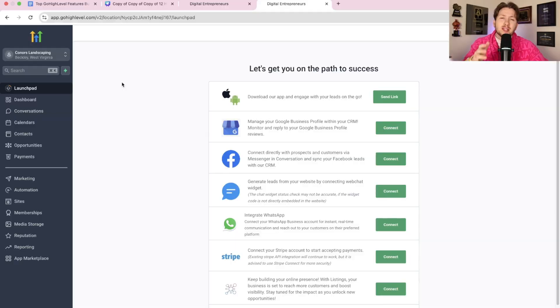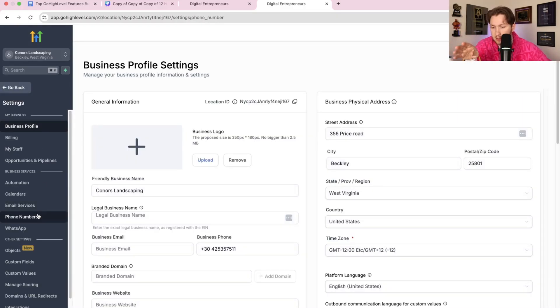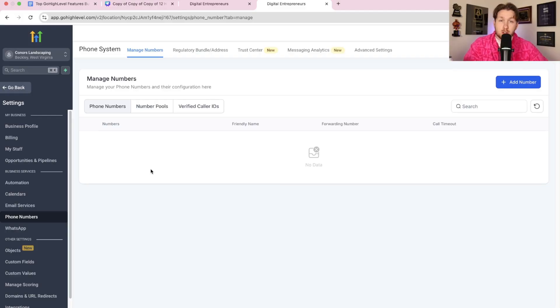Number two is a really unique one with multiple points to it: the Go High Level SMS system. In High Level, you go into settings and down to phone numbers to access it. The interesting thing about the High Level phone system is that it opens the door to so many other services. Most people think about selling miss-call text back or SMS, but they forget about A2P verification and all the steps required to give the number.